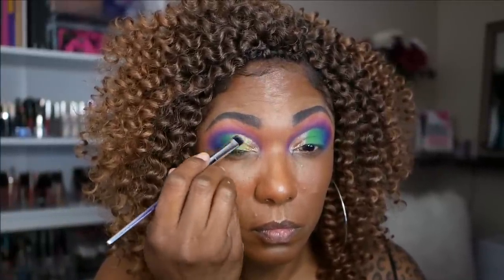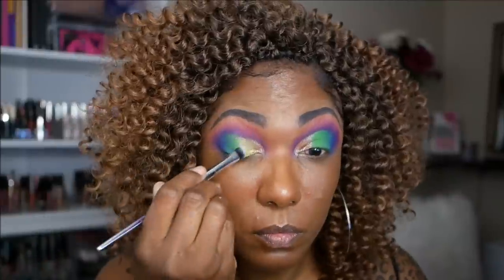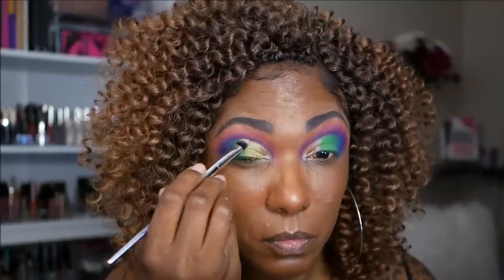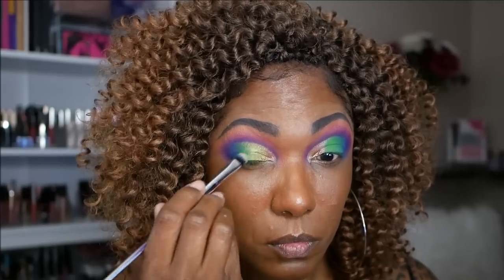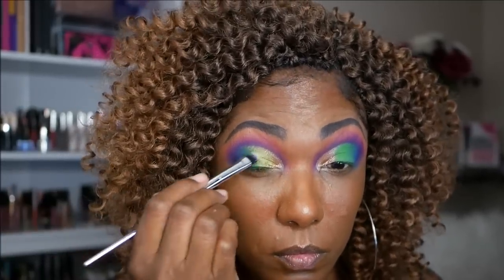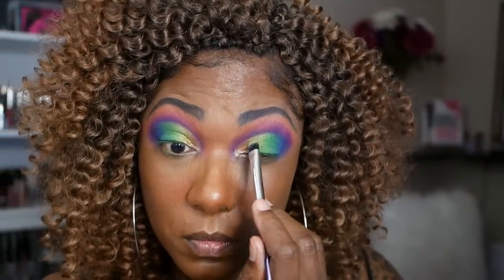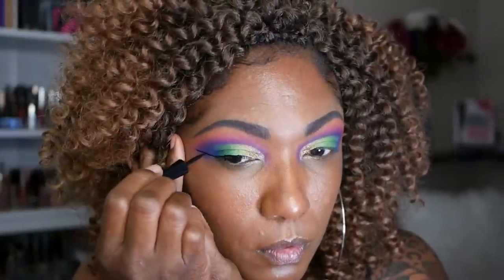To blend the gold with the green, I decided I wanted to use a transition shimmer. I'm going in with the color Dollar, which is a beautiful green satin-type shadow, and placing that in between the gold and the green just to create a better transition for those two colors. It worked out perfectly — it made those two colors blend into each other very nicely and created a nice soft blend for this lid.